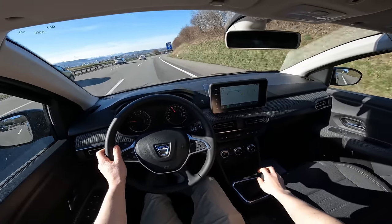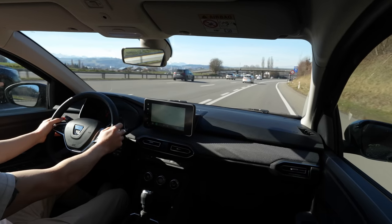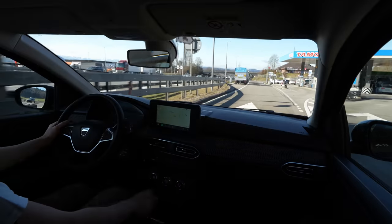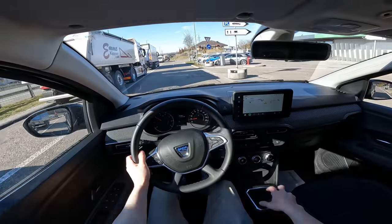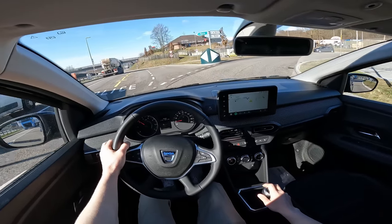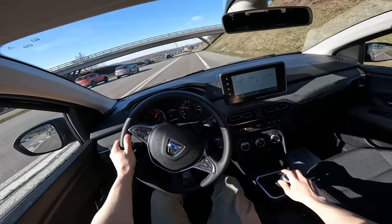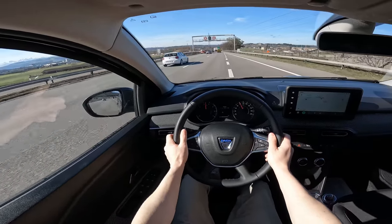On the highway at high speed, the noise from outside is not that bad — not perfect but not very bad either. The brakes and pedals feel smooth. This is a characteristic that cheaper cars usually don't have, but they've really improved the pedals — that's a good thing. I feel a little bit of vibration in the clutch pedal, but it's not that bad. Acceleration is quite fine — the engine is smooth and nice.